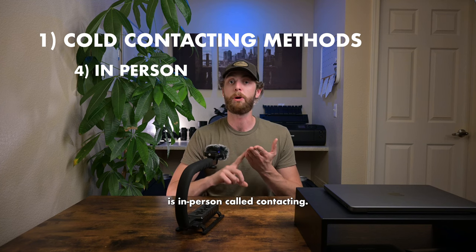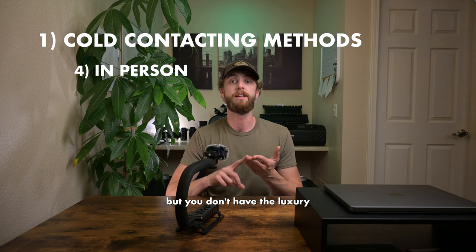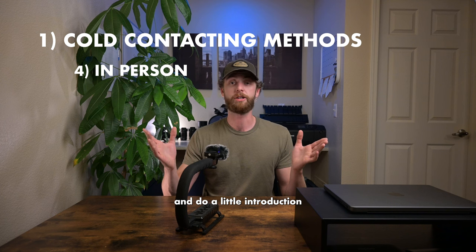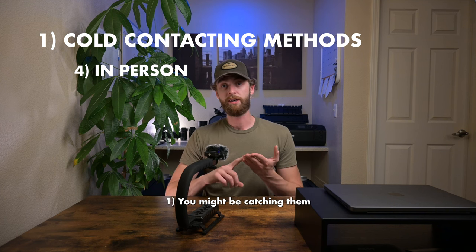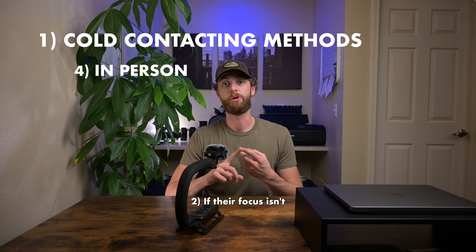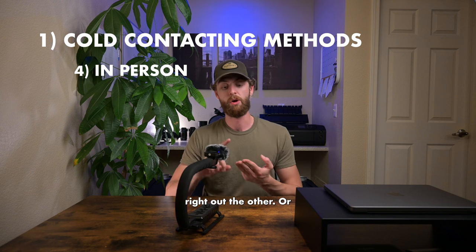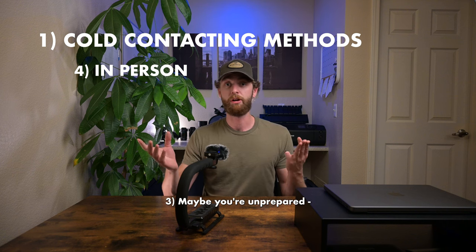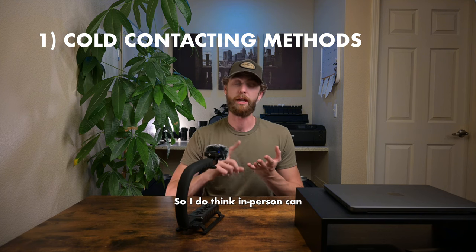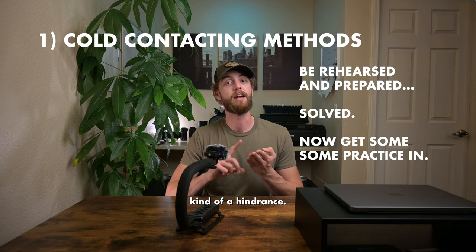Fourth on that list is in-person cold contacting. It's the same situation as the phone call, but you don't have the luxury of leaving a voicemail. So if you go in person and try to do a little introduction, one, you might be catching them at a bad time; two, if their focus isn't entirely on you, it might just go in one ear and right out the other; or three, maybe you're unprepared, they're unprepared, and bad first impressions get left. In-person can definitely be very powerful, but it can also be kind of a hindrance.